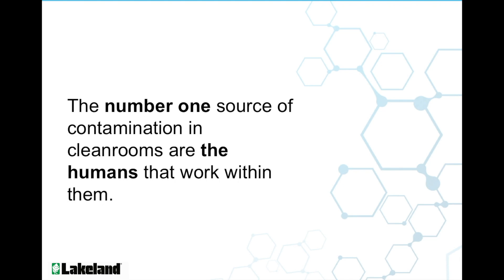A good cleanroom protocol will begin at home with guidelines on personal hygiene, along with the products the employees should and should not use prior to coming to work. However, there are no limits on activities we as humans engage in daily that could be detrimental to keeping your sensitive cleanroom environments and processes free from contaminants.